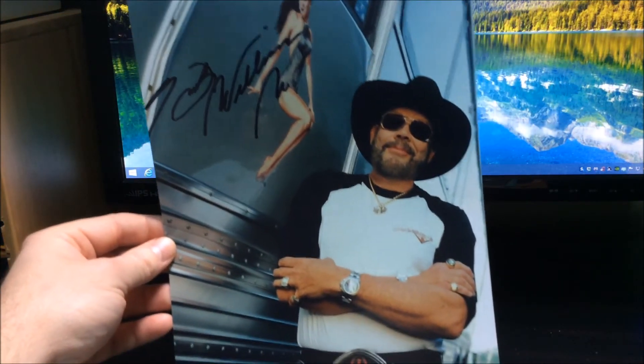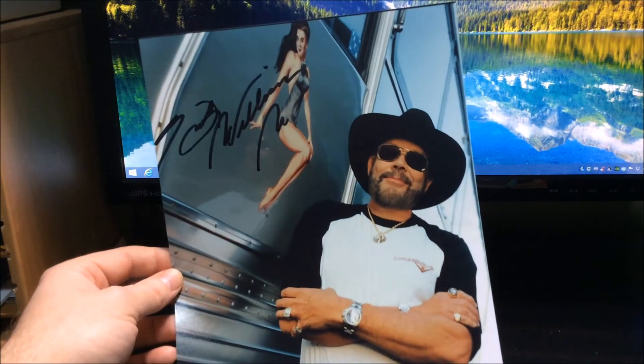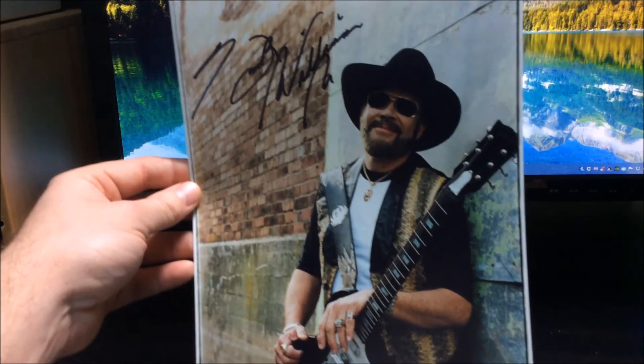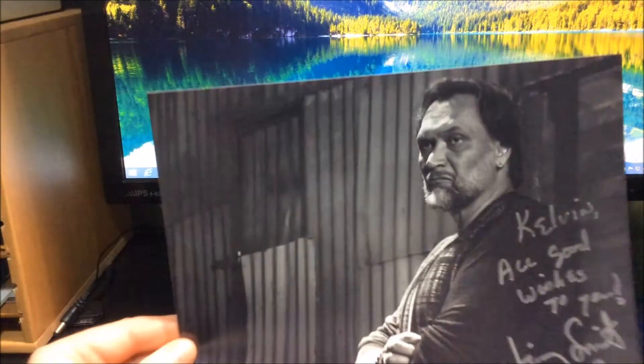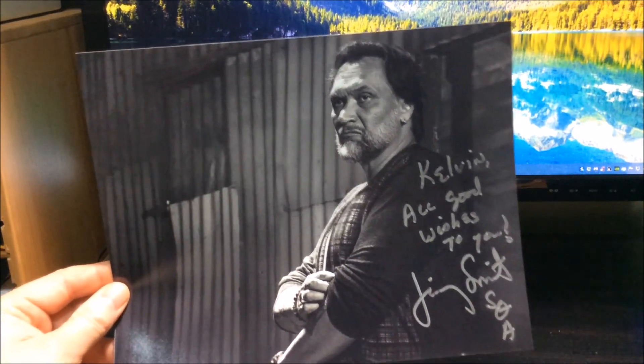Next return is from Hank Williams Jr. He signed this shot for me here, and also signed one more. Really cool success from him.